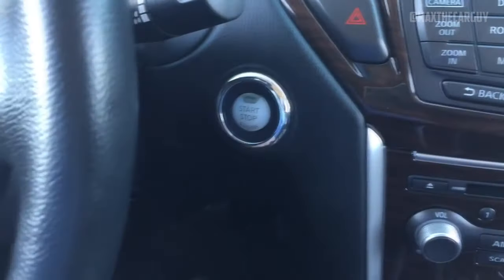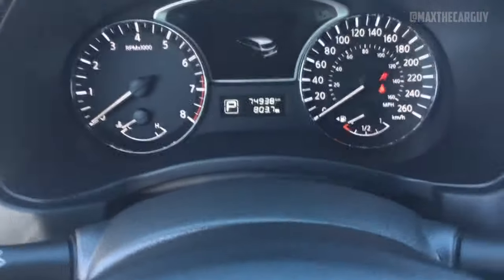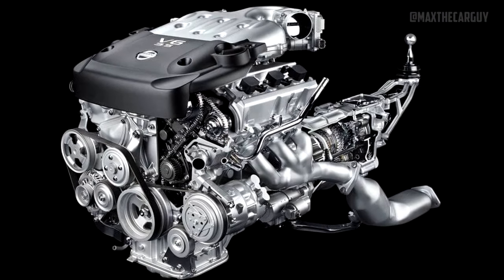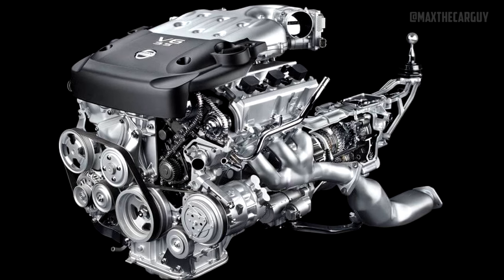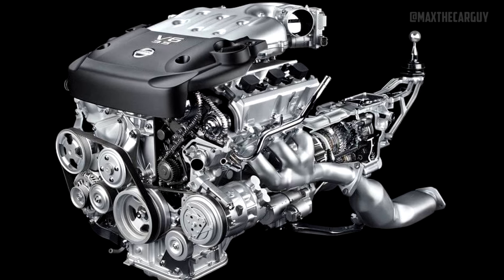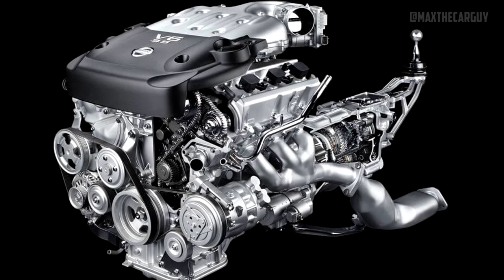The Pathfinder is powered by a well-known 3.5-liter V6 VQ engine, which has been found in numerous Nissan and Infiniti vehicles, with the exception of hybrid models. It is a proven, strong, and dependable DOHC motor that, with proper maintenance, can last for well over 200,000 miles. There is no timing belt; the 3.5-liter V6 VQ engine has a maintenance-free timing chain. Replacement of a timing chain is only necessary when there is a problem, such as when it is noisy.